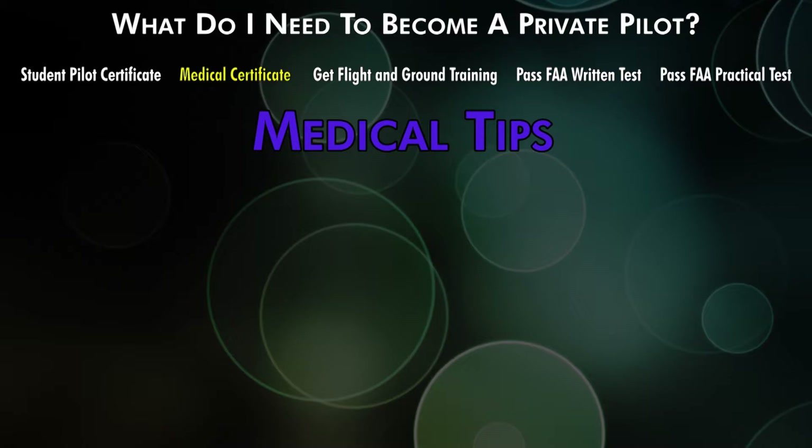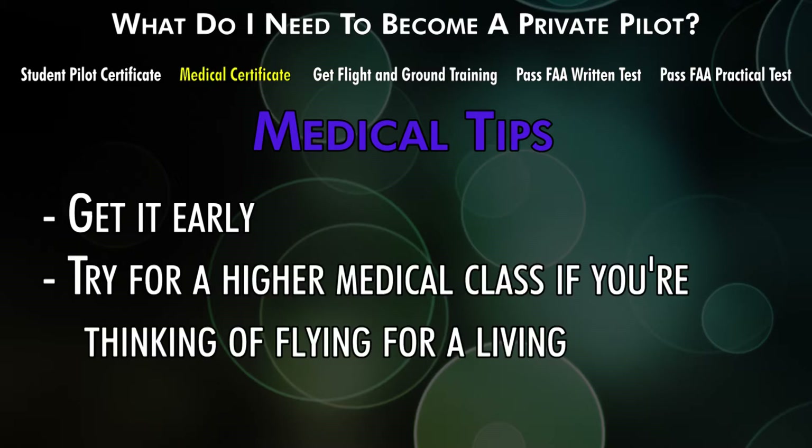A piece of advice: if you're just starting flight training, get your medical before you start. The last thing you want is to be unable to solo because the doctor is busy for the next five months. And if you're aiming to become an airline or commercial pilot, shoot for a first- or second-class medical to make sure you meet the physical standards.